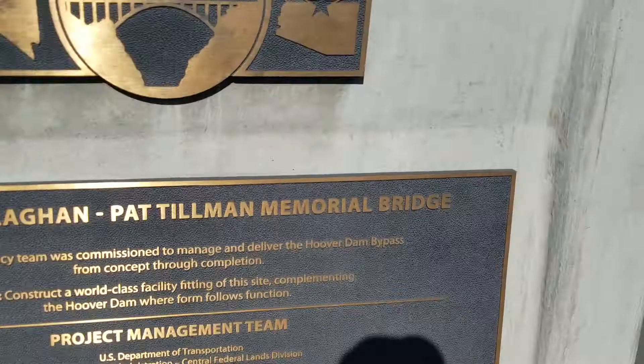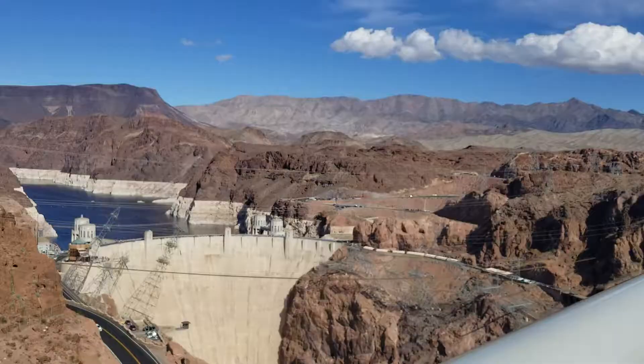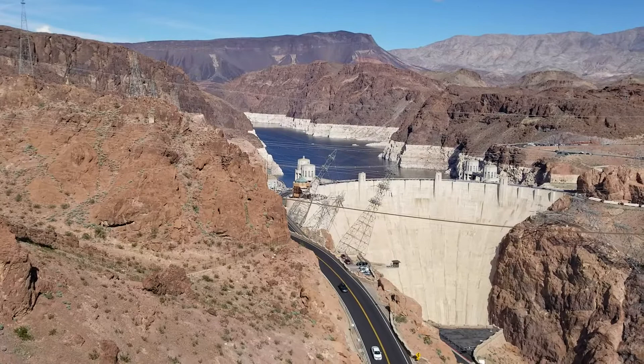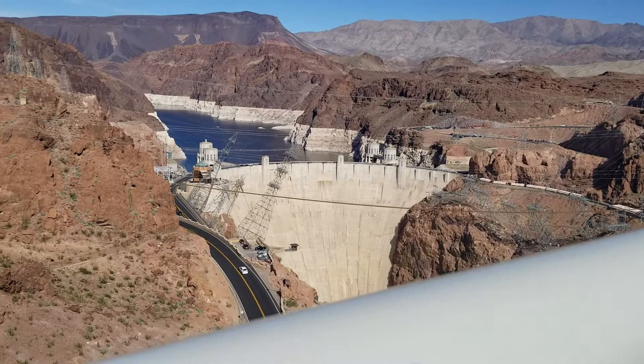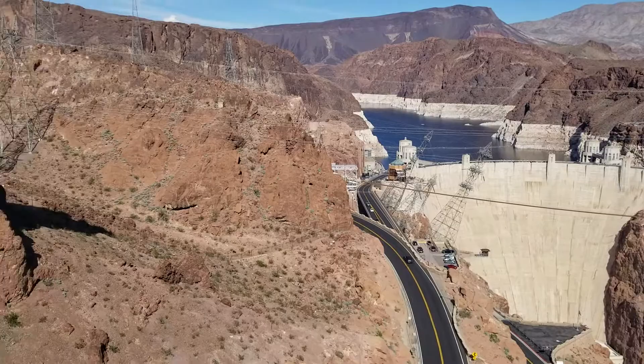Ladies and gentlemen, the Hoover Dam. Different view. Again you can see the bathtub ring — apparently caused when the water went that high and it did something with the minerals in the rocks. Because the water in this reservoir is actually part salty. A lot of people don't know that. It's not as fresh as a lake in Canada. There's a degree of salt in this water.